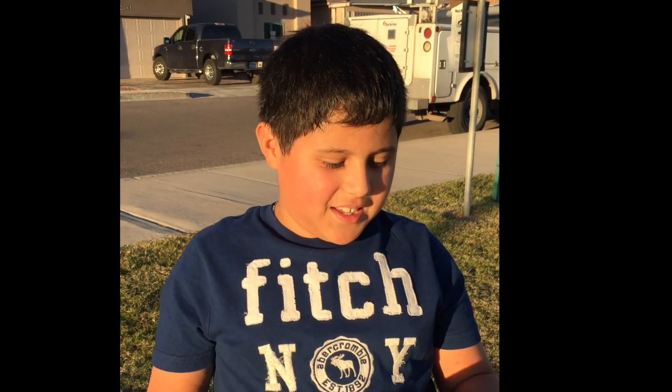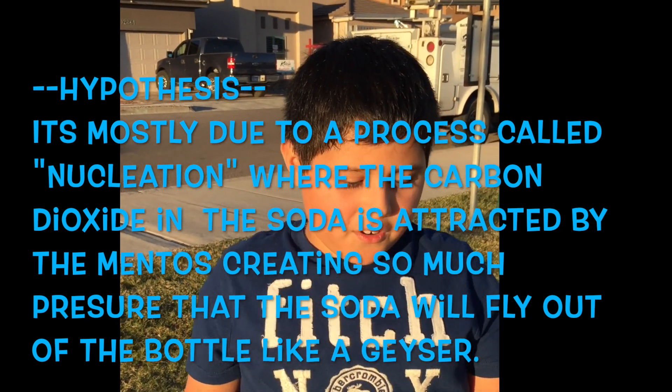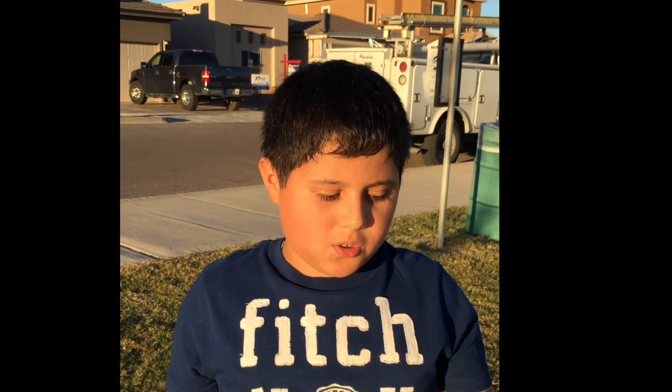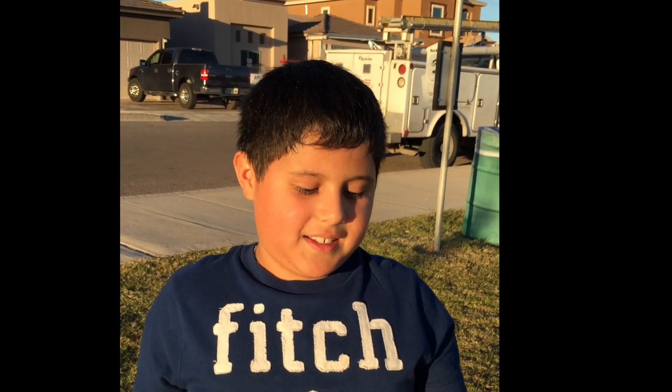My hypothesis is it's mostly due to a process called nucleation. The carbon dioxide in the soda is attracted to the Mentos, creating so much pressure that the soda will fly off the bottle like a geyser.